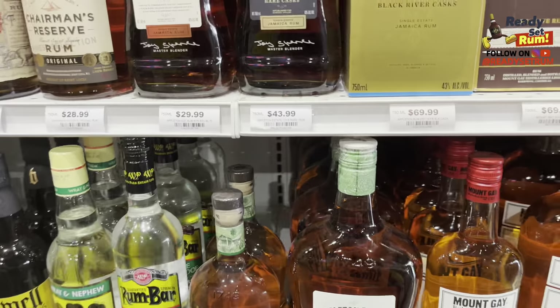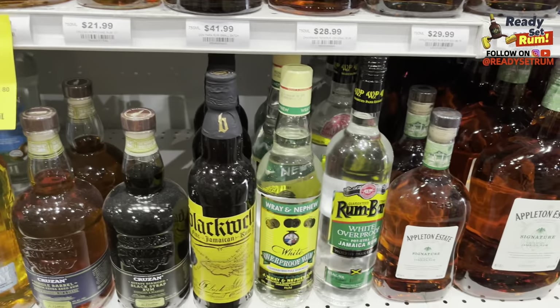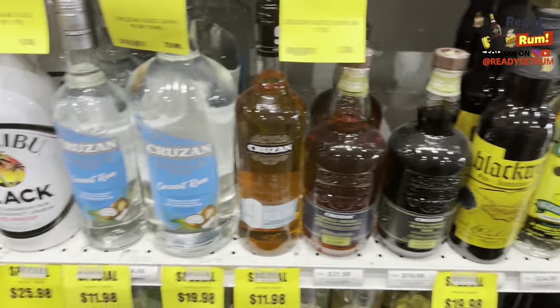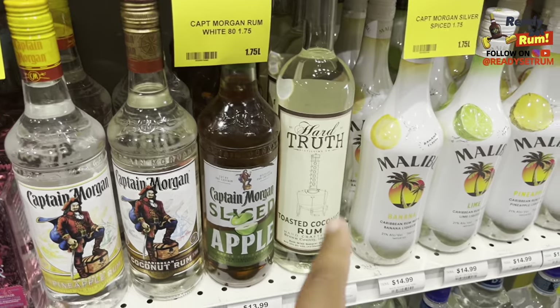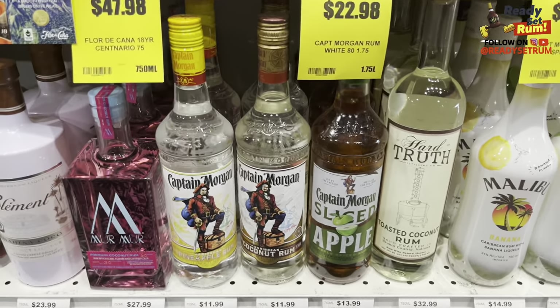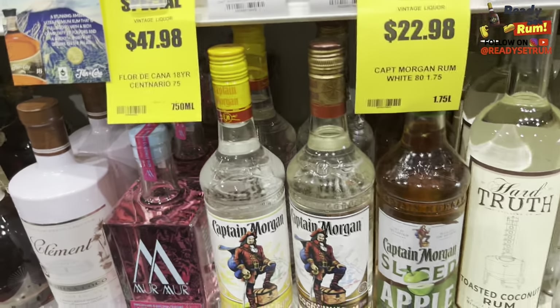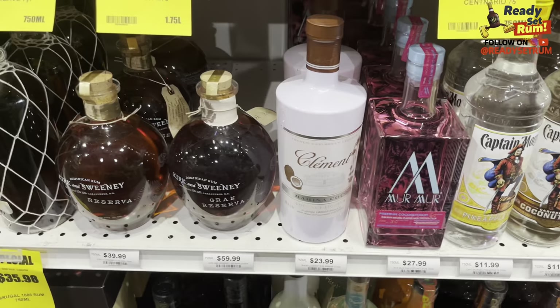Got some of the cheap stuff here: cheap Jamaican Appleton, Rumba, rare Nephew, Blackwell, Cruzan, some Malibus — I run past that stuff. Hard Truth coconut rum — we tried that one in our review with Sergio. We had a little bottle and tried it out — I don't think Sergio liked it at all. Check out that review and you'll see the other coconut rums we tried. Then there's Captain Morgan.